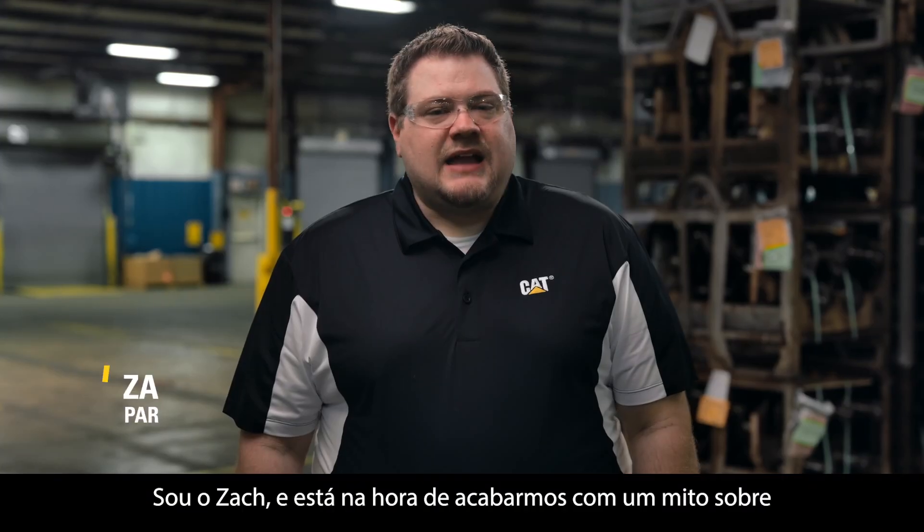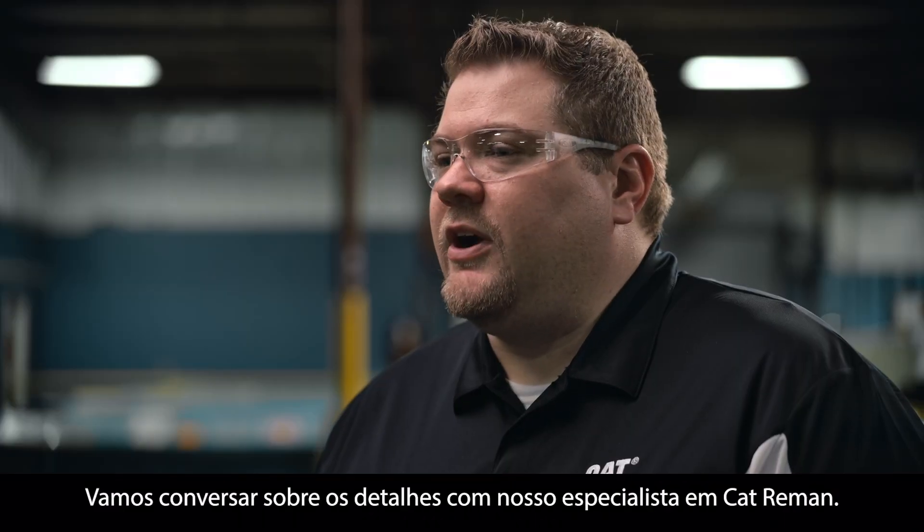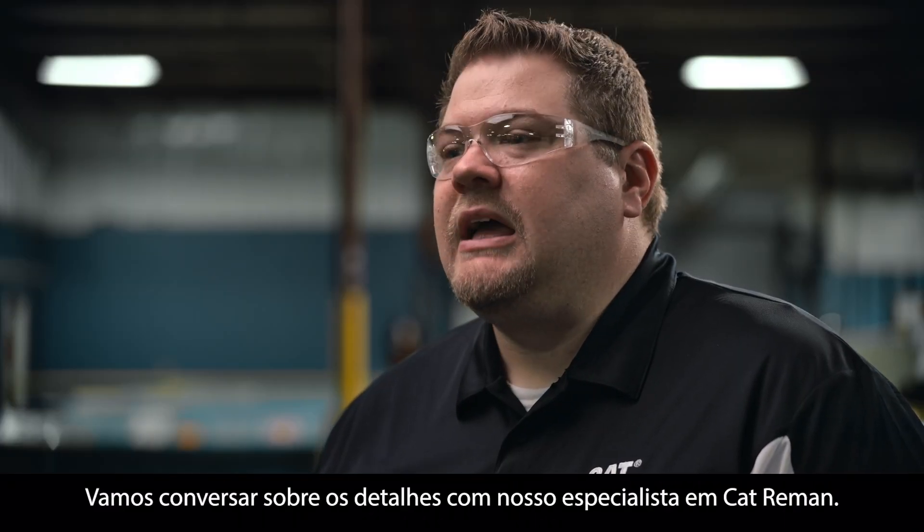Hello, everybody. I'm Zach, and it's time we busted a myth about piston rings and their rotation. Let's check in with our CAT reman expert for the details. Take it away, Bo.